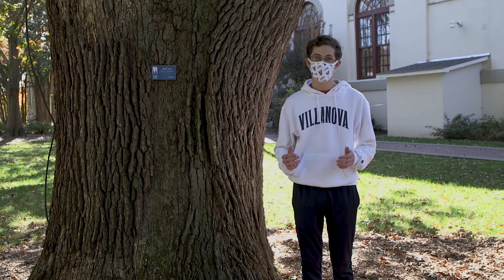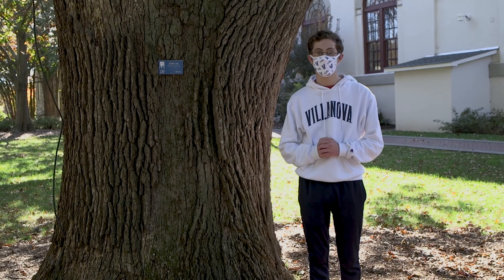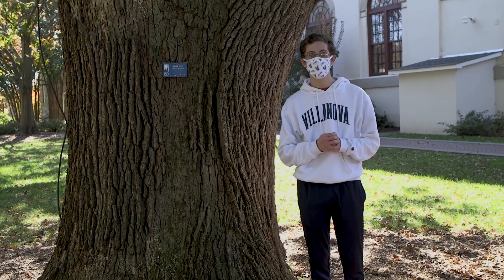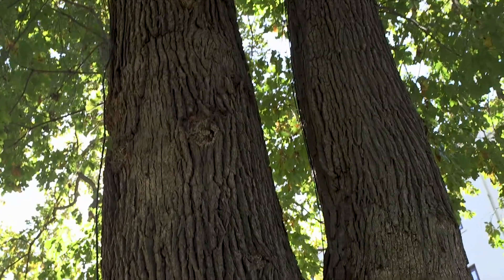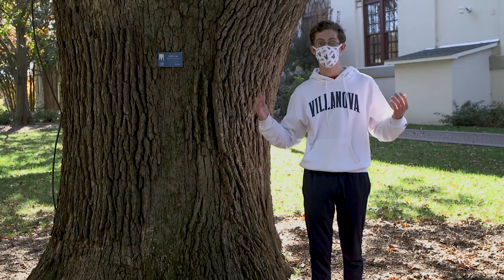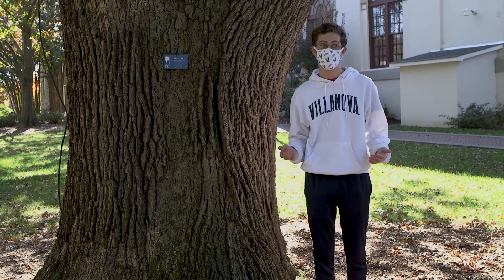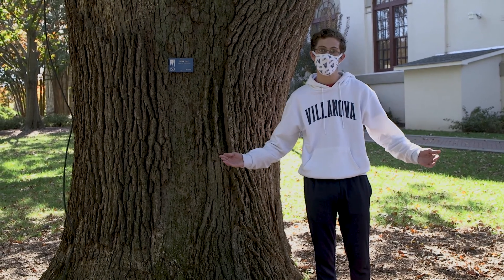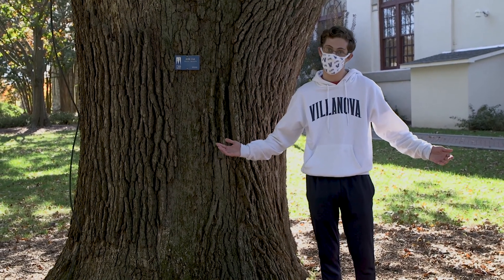There's a lot of quality trees on the campus green, but for number nine I had to pick the Burr Oak. It's the oldest tree on campus. This is a really old tree — it might have even been around for one of the times Tolentine burned down, though I'm not sure when that happened. I just know it happened a couple times.